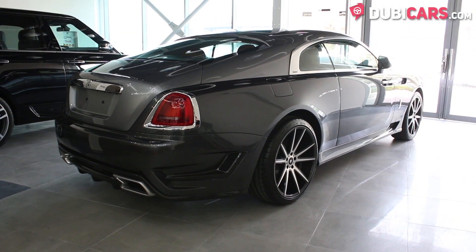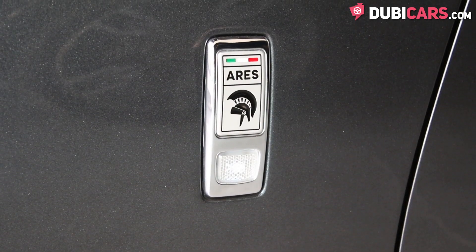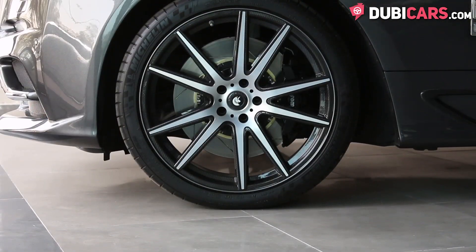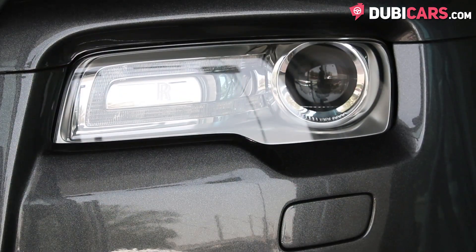The luxury coupe is finished in two-toned grey and features an AERIS-designed body kit, which adds lots of carbon fibre, a new front grille, extra air vents along the side of the car, 10-spoke 22-inch tyres with hints of carbon fibre, and adaptive headlights.